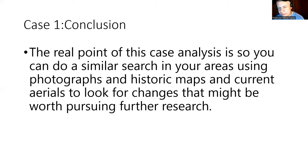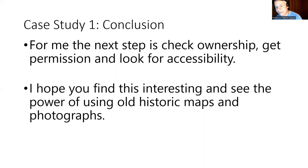I hope that you got something out of it. It's one of my shorter videos — I'm usually known for doing two to three hour talks. But this is just a short one to give you a taste of what that research is all about. For me, the next step is going to be to check the ownership, get permission, maybe look for accessibility. I've found out that it's on public land — it's a land trust — but it's surrounded by private property. So getting access to that old camp area near Dayton Pond is going to be a little bit of a challenge, but it's the next step.